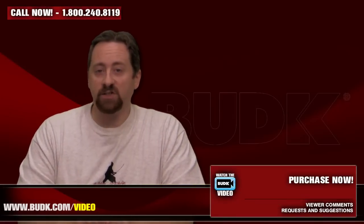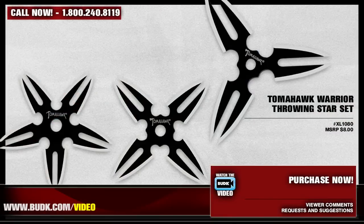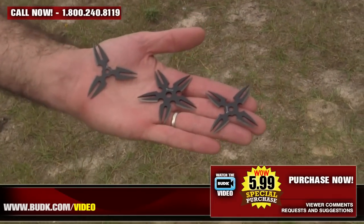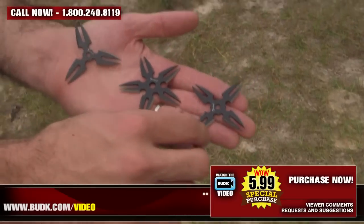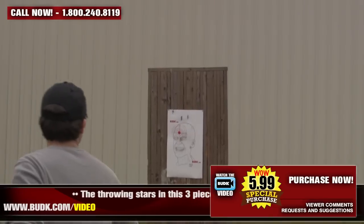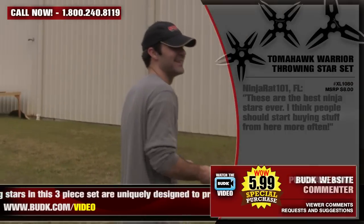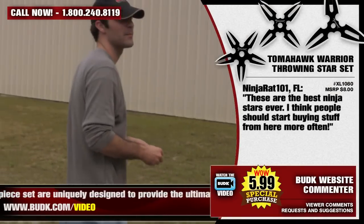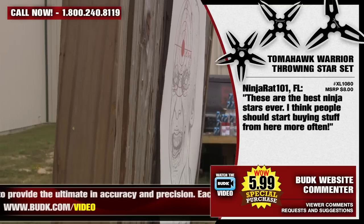First up with the Ninja Star sets, we have the Tomahawk Warrior Throwing Star set, retailing for $8 but on sale at Bud K for $5.99. The throwing stars in this three-piece set are uniquely designed for the ultimate in accuracy and precision. Each throwing star features double points to ensure target penetration. Includes a nylon sheath, and each star is 2.5 inches in diameter. NinjaRat101 from Florida says: these are the best Ninja Stars ever. I think people should start buying stuff from here more often.